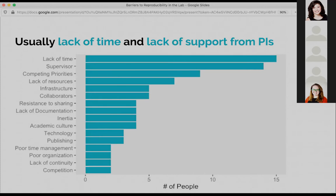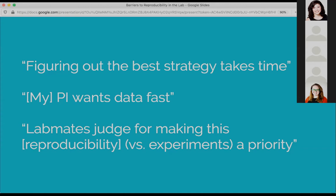This was pretty interesting to us. People said things like, 'I don't have time to figure out a better strategy to implement these methods.' The most common thing was, 'My PI, my supervisor just wants data, wants results fast, so I don't have time to do all this other work.' A really interesting one was, 'My lab mates will actually judge me for spending time on reproducibility instead of spending time on experiments,' because that's what they think is the most important piece.